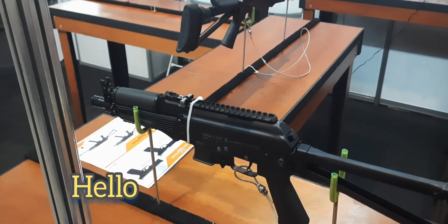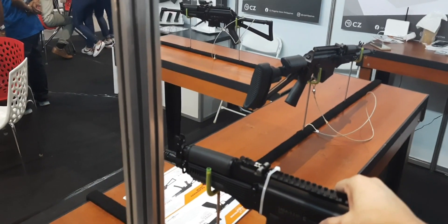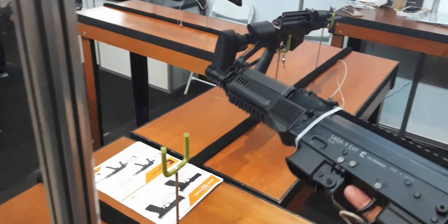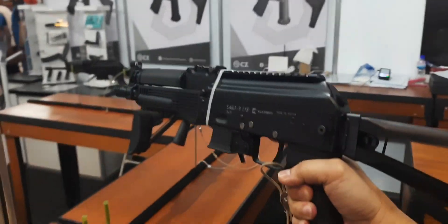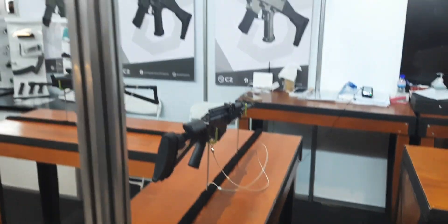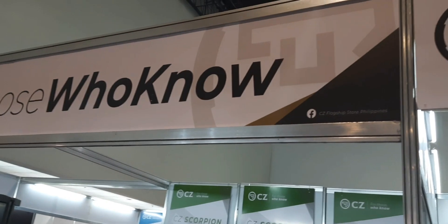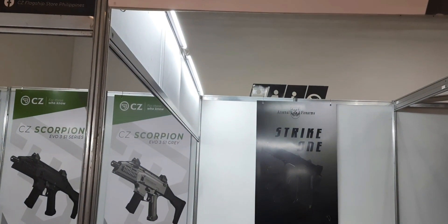They have the Saiga 9 EXP — sort of like an AK-47. Very heavy, very nice. Their booth also has the CZ and the Arsenal Firearm Strike 1.